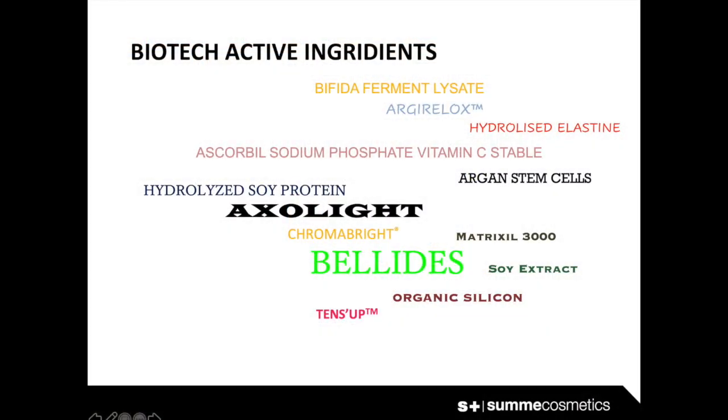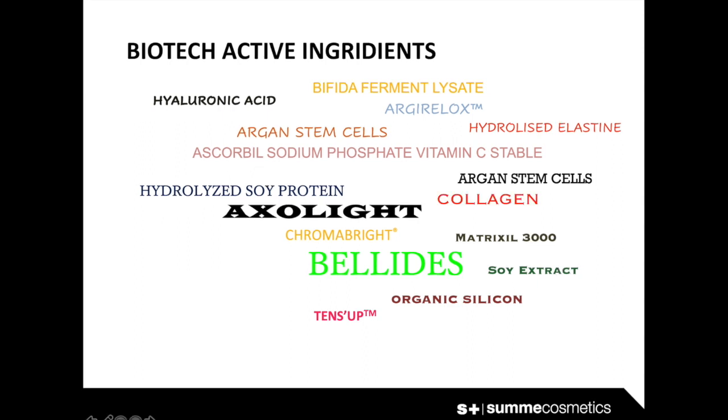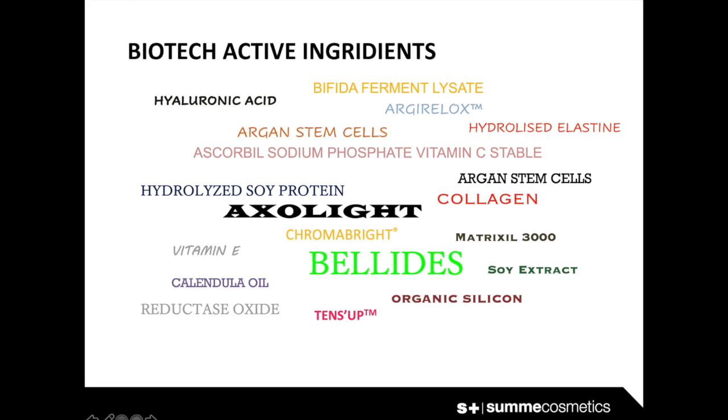In the formula, it is important to find different types of active ingredients to offer a response to all tissues and cells, such as extracts, peptides, proteins, oils, and vitamins.